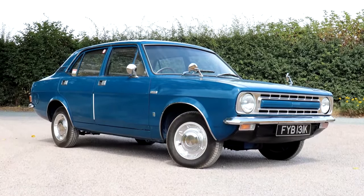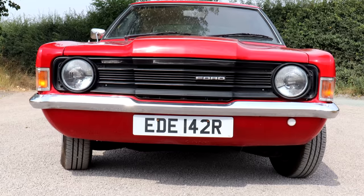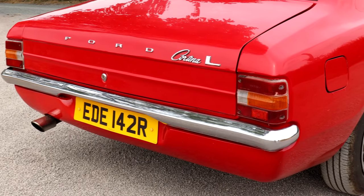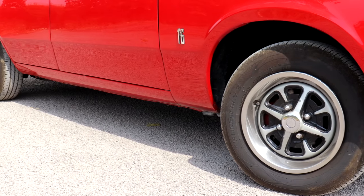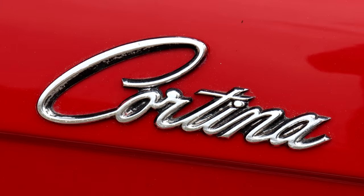And you know what? I like it. It's all right. Now then, let's see how the other half lived. So from Blue Marina to Blue Oval — welcome at last to the Mark III Ford Cortina.